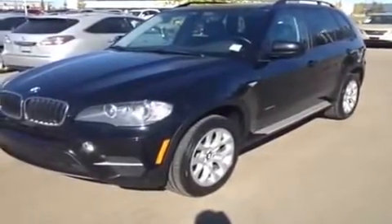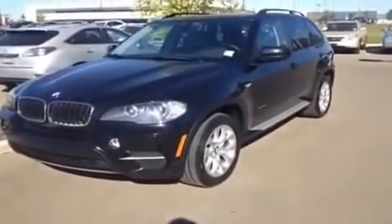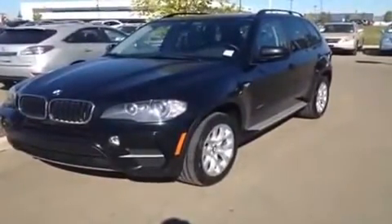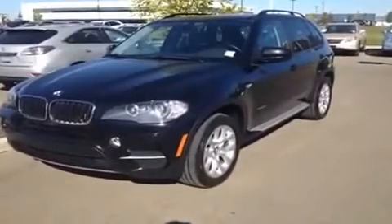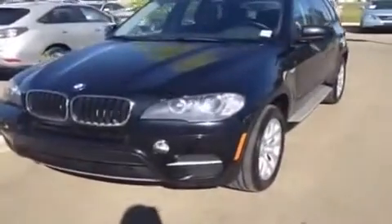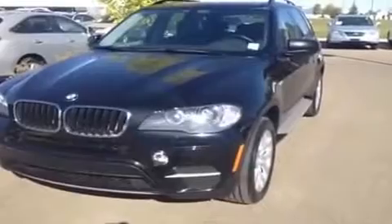Hello everybody, welcome to Lexus Image in the West End. We're looking at a used 2011 BMW X5 xDrive 35i. This is an 8-speed automatic with manumatic shifting. You have your engine turbocharged and intercooled direct fuel injection. You have the black exterior and inside the black as well.